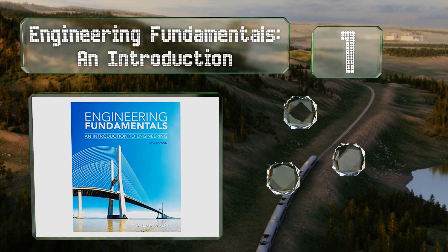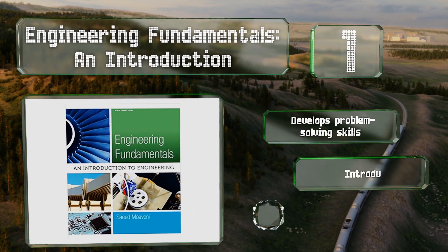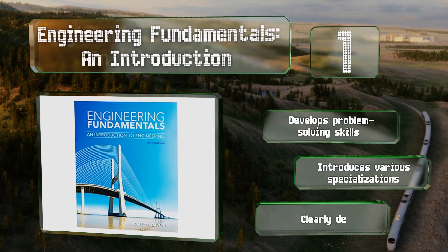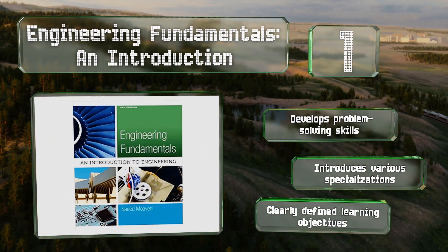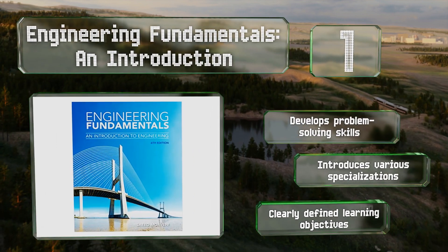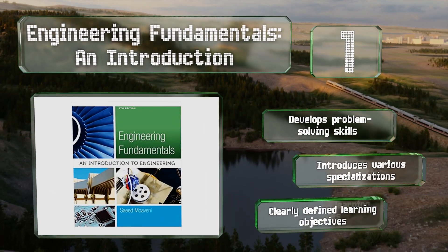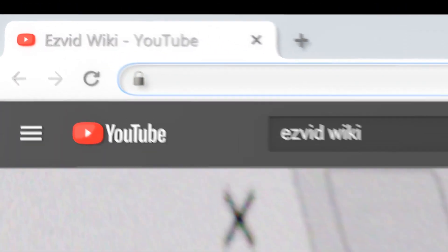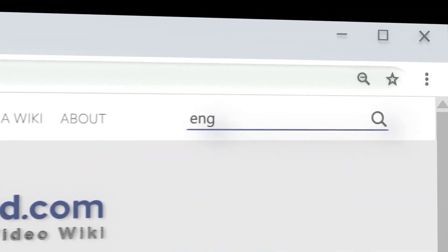Coming in at number one on our list, in 'Engineering Fundamentals: An Introduction,' author Saeed Moaveni starts at the very beginning — with what it is that engineers do — then travels over a variety of topics from physical concepts to mathematics, in order to provide a foundational look at this field. It helps develop problem-solving skills, features clearly defined learning objectives, and introduces various specializations.